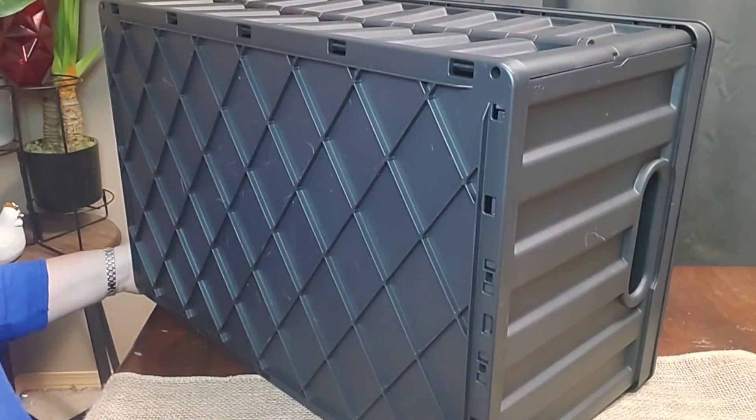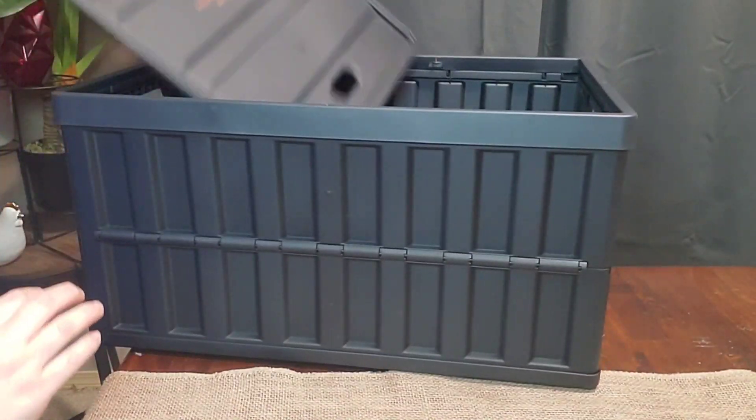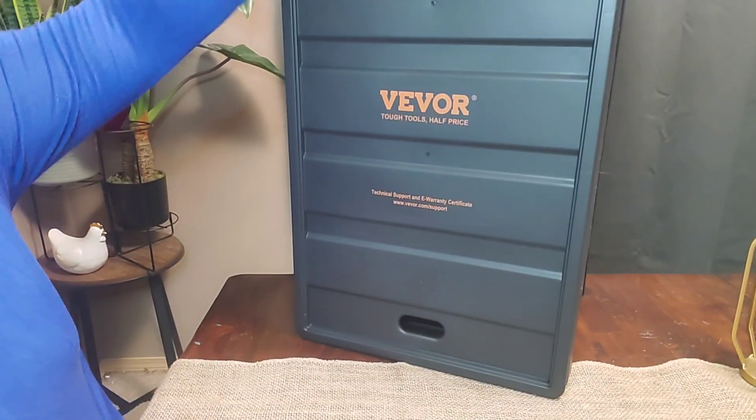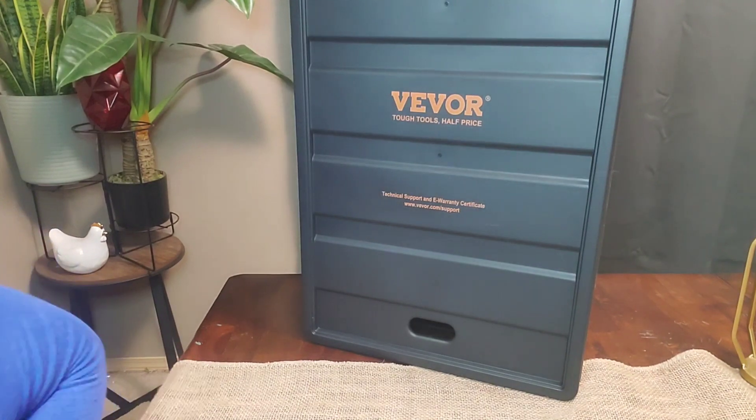The bottom is not going to slide around because it has a nice textured pattern on the back. Everything locks into place very easily. The only thing is that the lid can slide around if you don't have it properly in place.